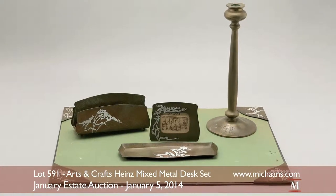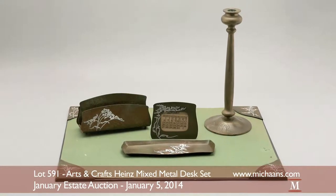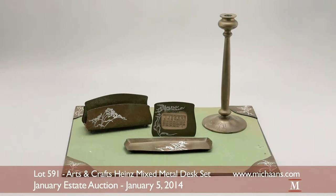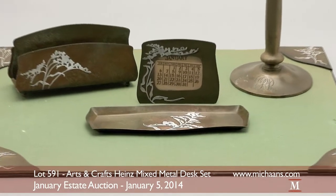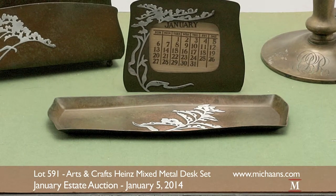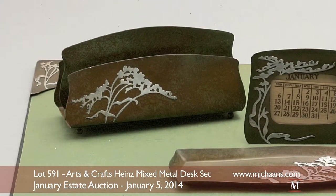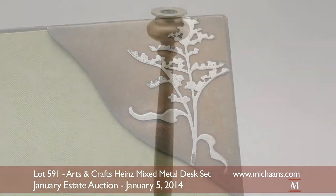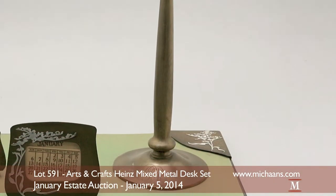This Arts and Crafts desk set with lovely foliage motif decor boasts sterling on bronze as part of its mixed metal components. The desk suite includes a blotter board, a pen tray, a calendar holder, and a small letter rack that all prominently bear the contrasting decoration of sprigs. A single brass candlestick measuring approximately 12 inches in height completes the lot.